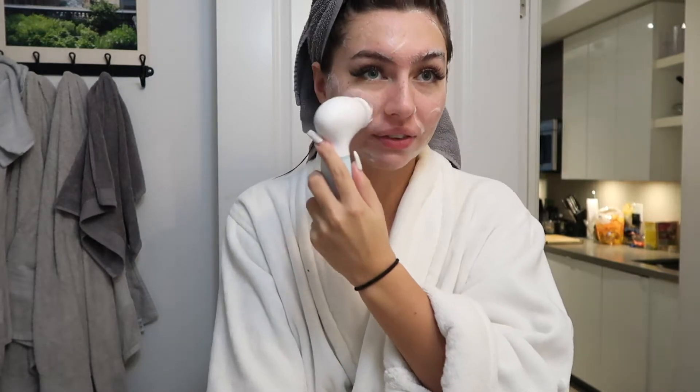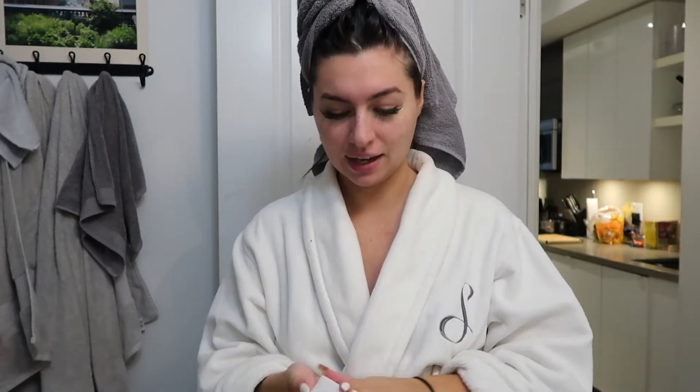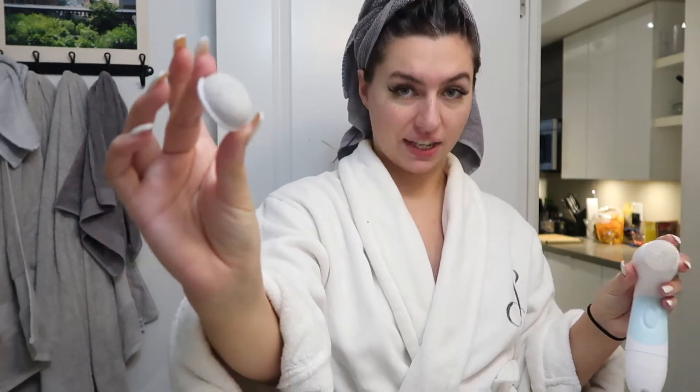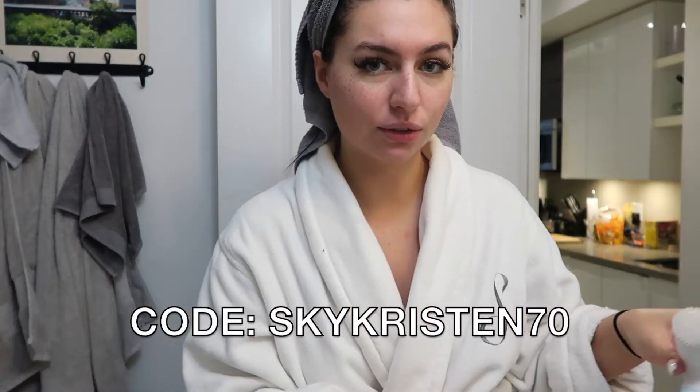It exfoliates your skin and gets those dead skin cells off. You can also use this all over your body — I'm going to use it before I spray tan because it helps the tan go on even and last longer. It comes with two heads so you always have a clean one, and there's also one that's great for your feet, elbows, and rough areas. I'll have the link down below, and if you use code skycristen70 you can get 70% off.